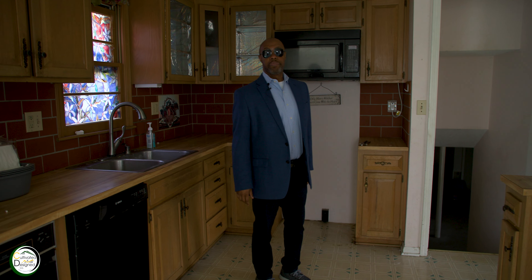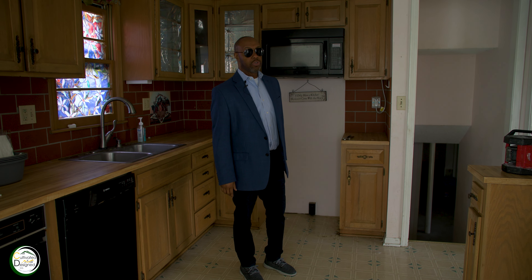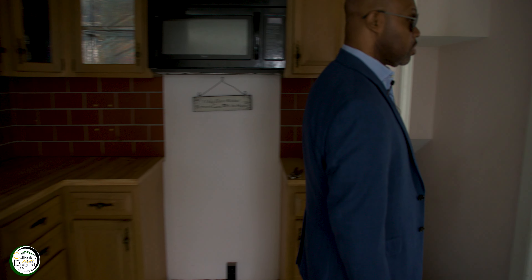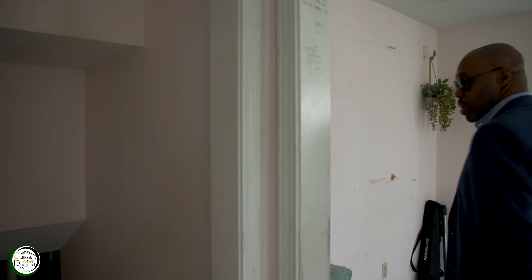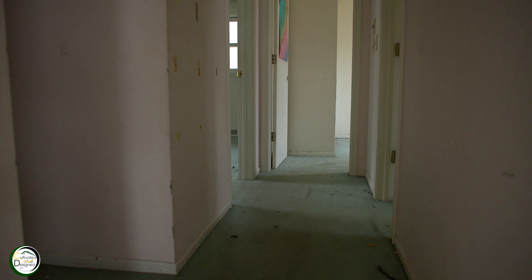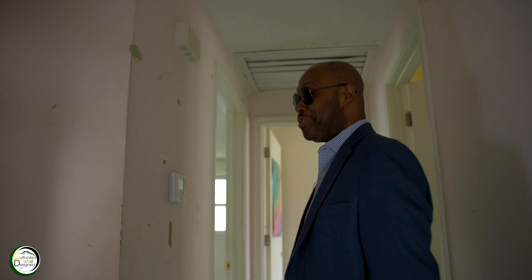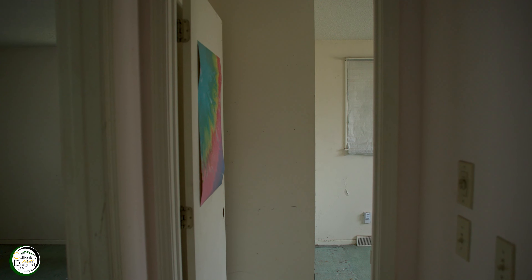We're gonna flip this pretty quickly. We like everything that we've seen — we haven't even run into any major hurdles or obstacles. As soon as I say that, of course something's gonna happen — I think I jinxed myself. But we got a three-bedroom two-bath piece of property. There's only been one owner, and we are doing what we do. This is obviously the before.